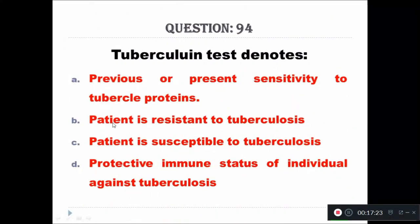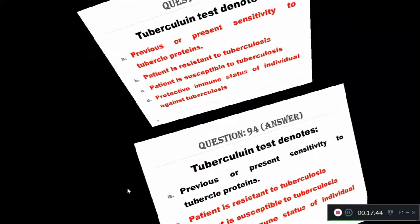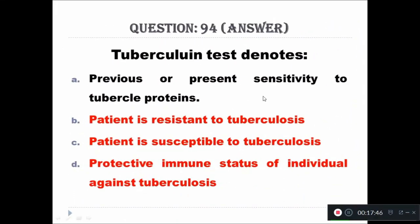Question 94: Tuberculin test denotes — A: previous or present sensitivity to tubercle protein, B: patient is resistant to tuberculosis, C: patient is susceptible to tuberculosis, D: protective immune status of individual against tuberculosis. The right answer is previous or present sensitivity to tubercle protein.